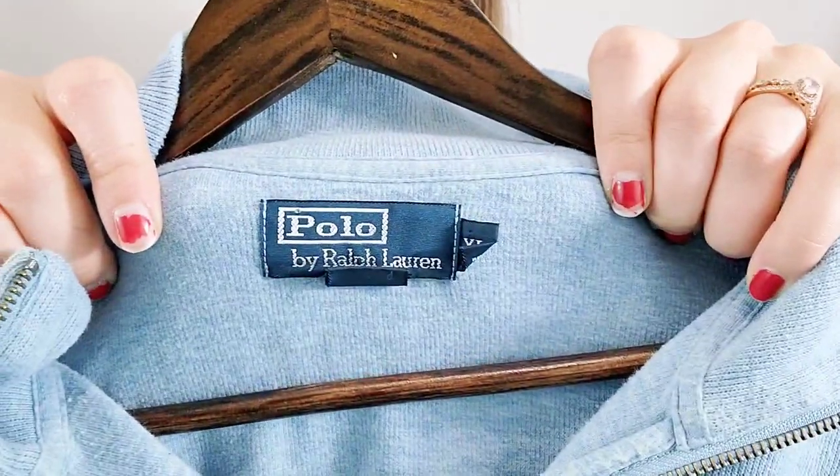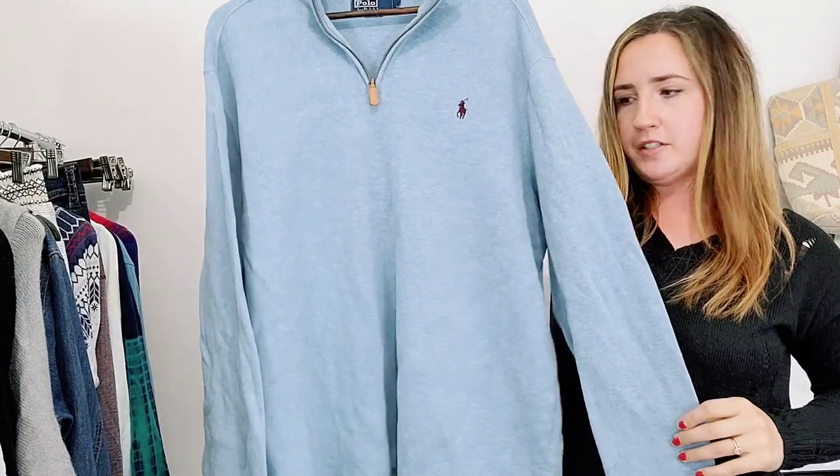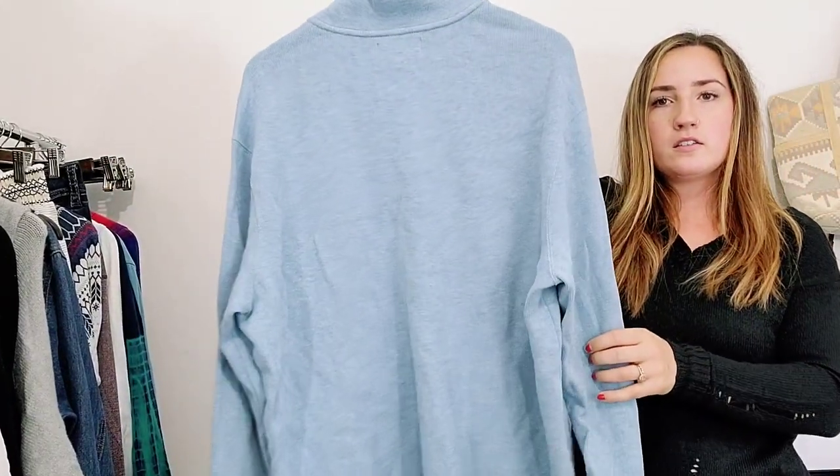Another Polo by Ralph Lauren men's sweater. This one is just a really pretty baby blue, heathered, with the logo. Again, about $25.